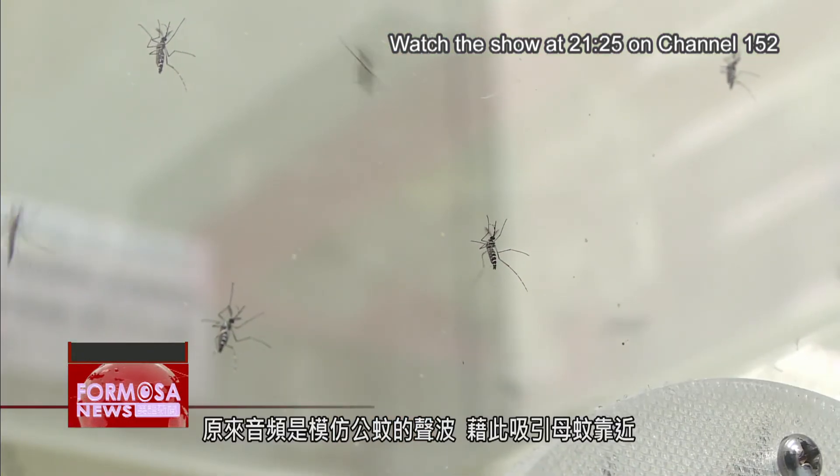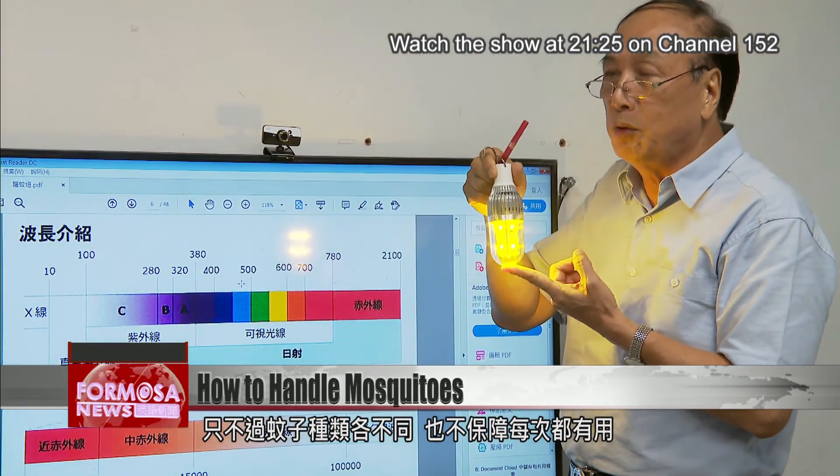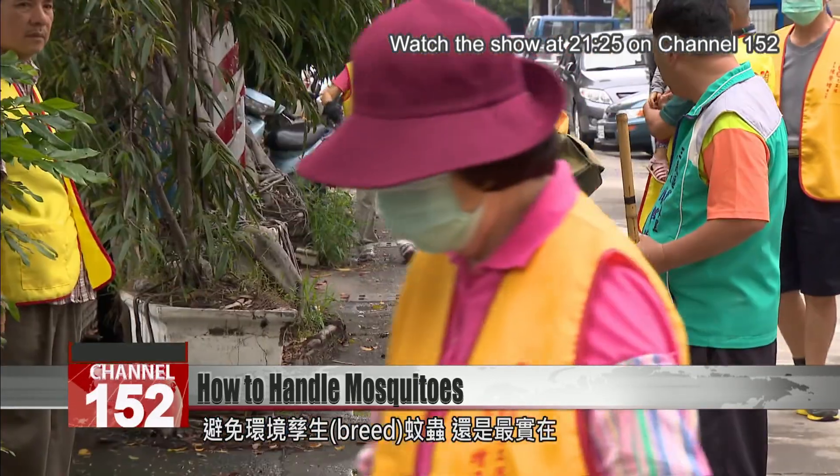The noise used to attract mosquitoes sounds like a male mosquito's call and attracts females. But different species of mosquito have different habits, and one trick won't work for them all. Experts say the best plan is to make sure your environment doesn't leave room for the bugs to breed.